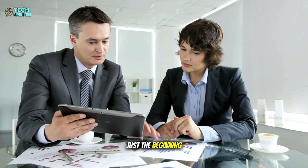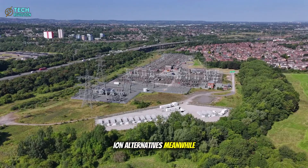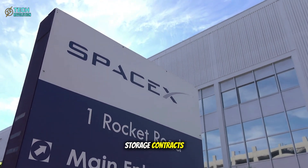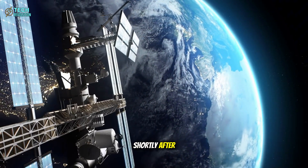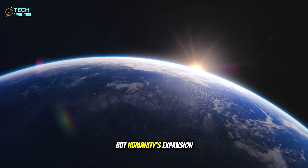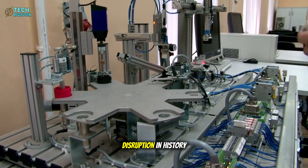Industry sources suggest three major automakers are already scrambling to develop aluminum-ion alternatives. Meanwhile, SpaceX has mysteriously increased their energy storage contracts for Starship development. Expect the first commercial aluminum-ion vehicles by 2026, with space applications following shortly after. How will this technology reshape not just transportation, but humanity's expansion beyond Earth? Will traditional automakers adapt fast enough, or are we about to see the biggest industrial disruption in history?